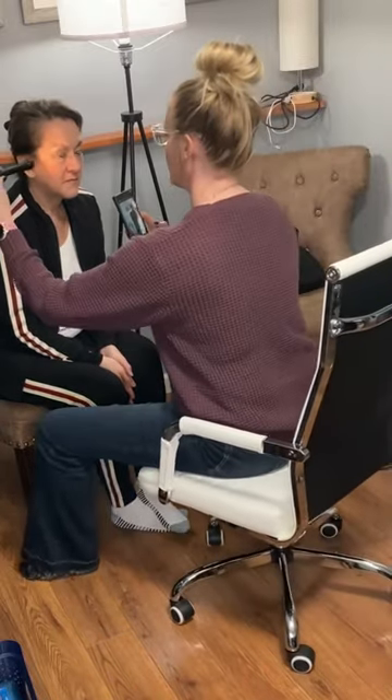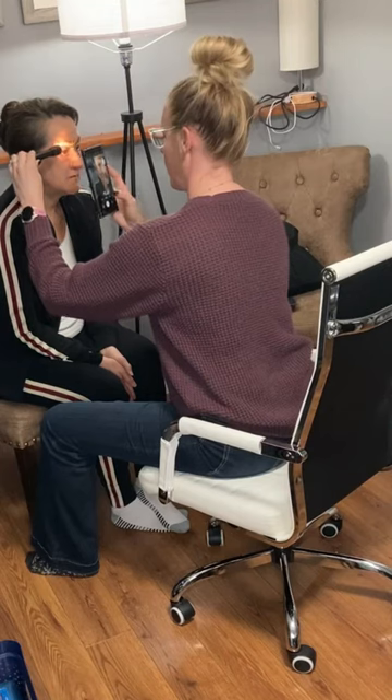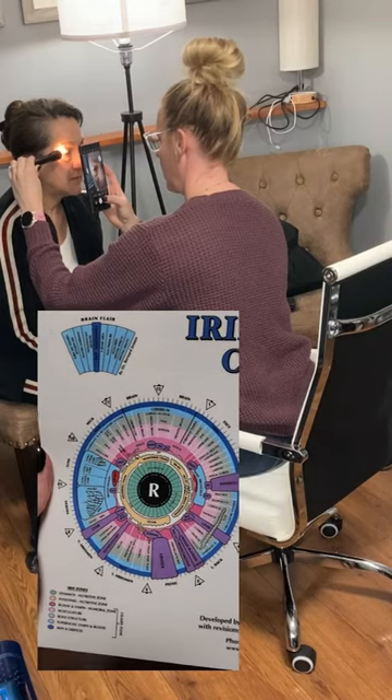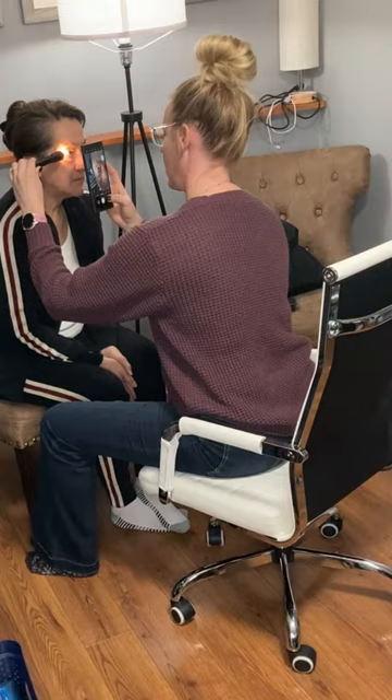We all know that people have different colored eyes — blue, brown, green — but have you ever noticed little spots in people's eyes, or lines that go from the inside to the out? Well, that can actually tell us a lot about your health.